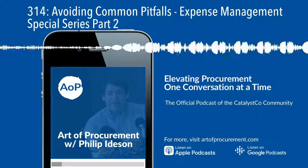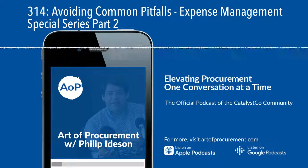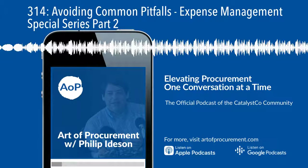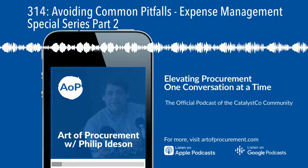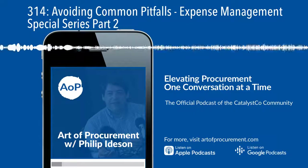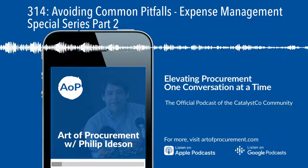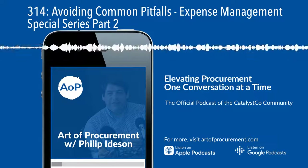There can be a fine line between securing cost savings that stick and failing to meet your expense reduction goals. Yesterday I shared about some of the steps you can take to build an expense management program. Before I go into the tactics, I wanted to share the four most common mistakes that I see and have experienced firsthand. We're going to spend most of the time on the first one. The first one — the big one that I see happening so often, especially when you have a burning platform and you're trying to figure out how to quickly enable an expense management program — is setting unrealistic cost savings targets.